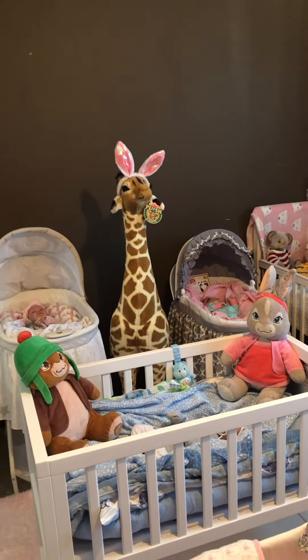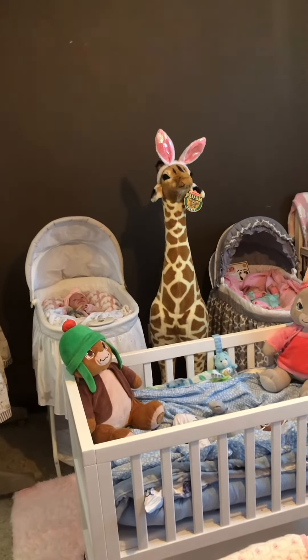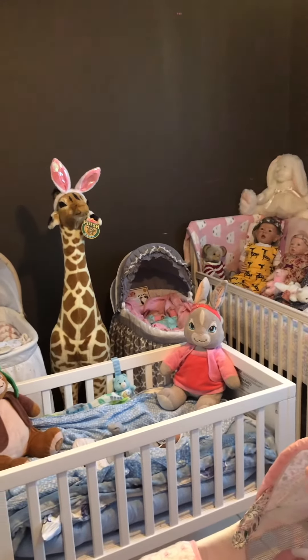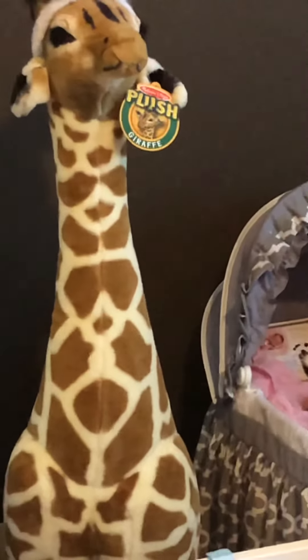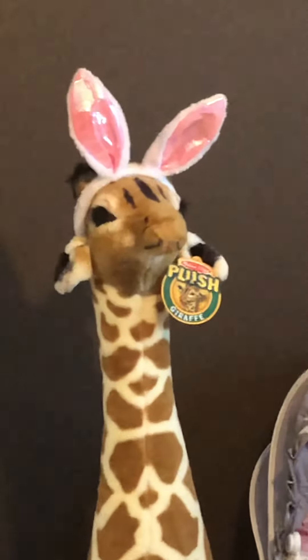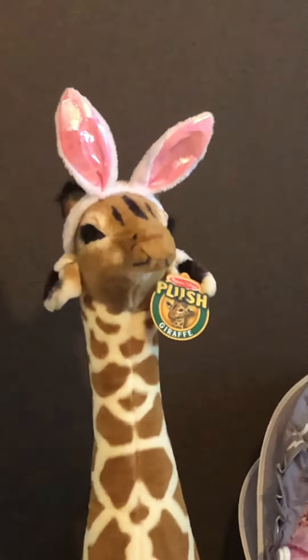I just wanted to do a really quick video and show you all. Yes, Miss Gigi the giraffe is my new addition to my nursery. Thanks for watching, bye!